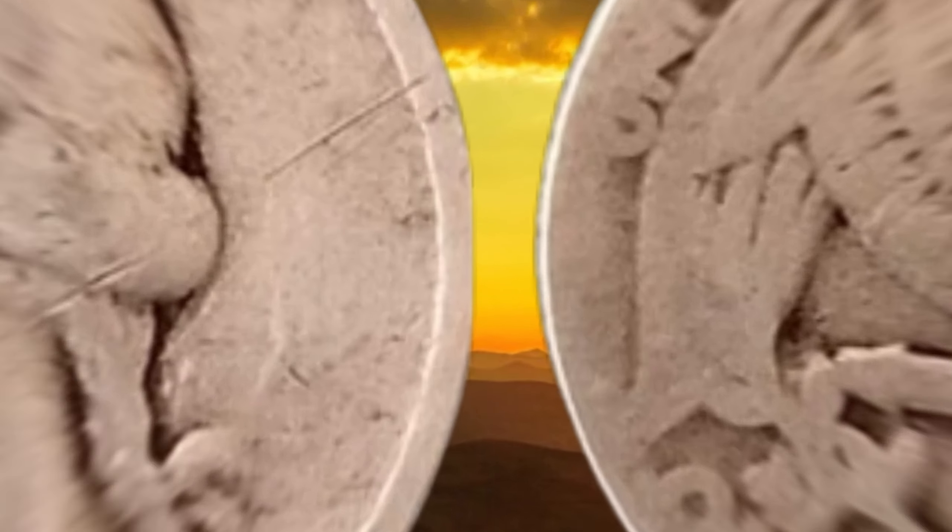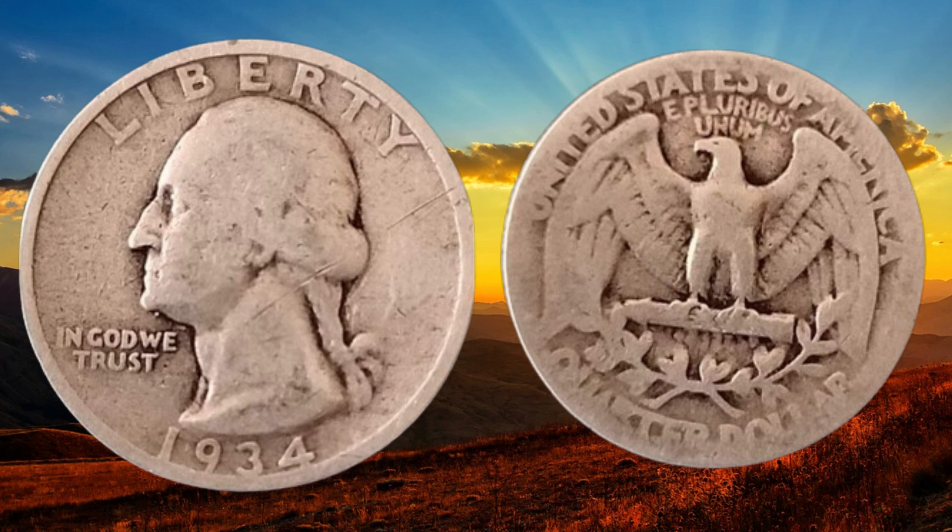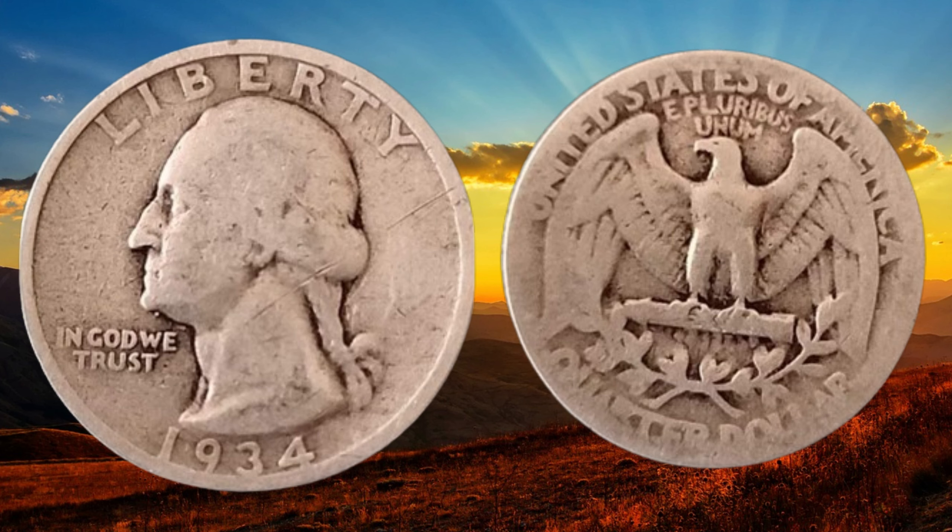Let's talk about the key features of the 1934 quarter dollar coin. Take a closer look at the obverse and reverse sides, noting any mint marks or distinctive features that could impact its value. Several factors can influence the value of a coin — rarity, condition, and historical significance are just a few.